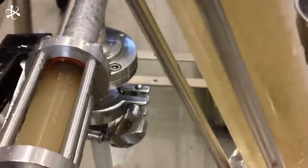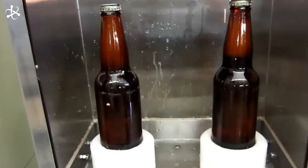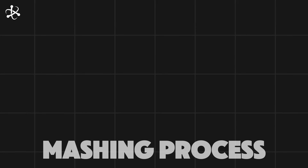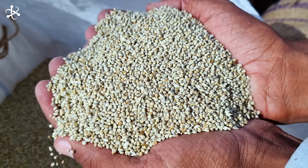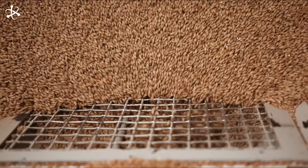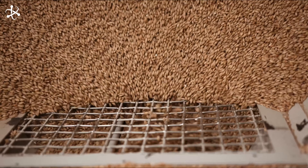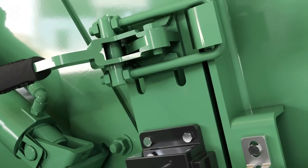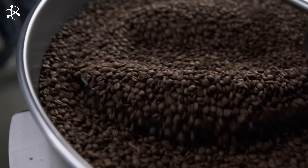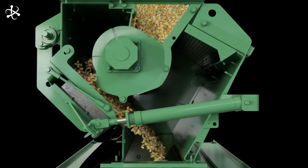With the malt ready, the next step in brewing is mashing, where the malted barley will mix with hot water to extract those precious sugars. First, the malted barley needs to be milled. The grains are crushed into a coarse powder known as grist. This increases the surface area of the malt, making it easier for water to extract the sugars during mashing. Breweries use specialized milling equipment, such as roller mills or hammer mills, to break down the malted barley and ensure that the grist is just the right consistency for mashing.